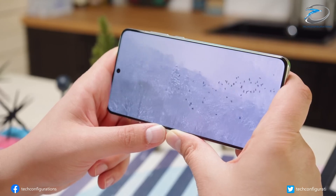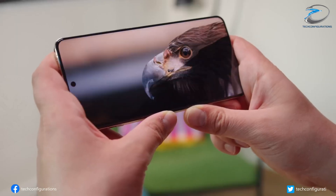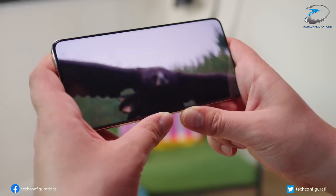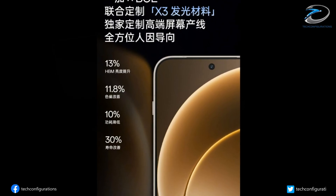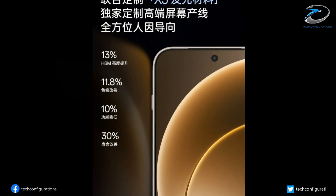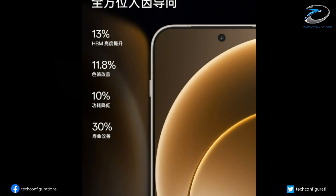OnePlus says it co-developed an all-new X3 OLED material with BOE, built on a high-end dedicated production line. The result: up to 13% brighter high brightness mode, nearly 12% better color accuracy, 10% lower power use, and a 30% longer lifespan than before.